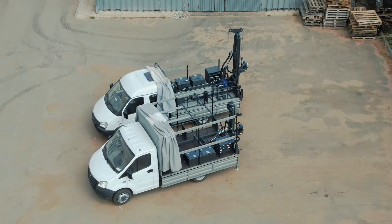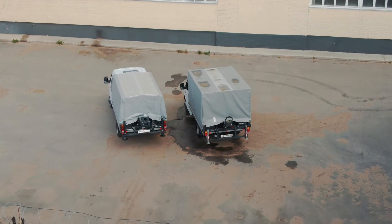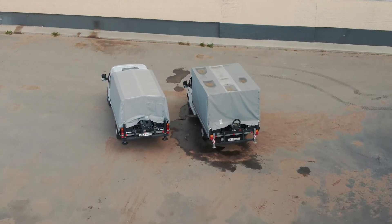The body of the car has a removable tent, which provides secure protection of the rig from downfalls at short-term or long-term storage.